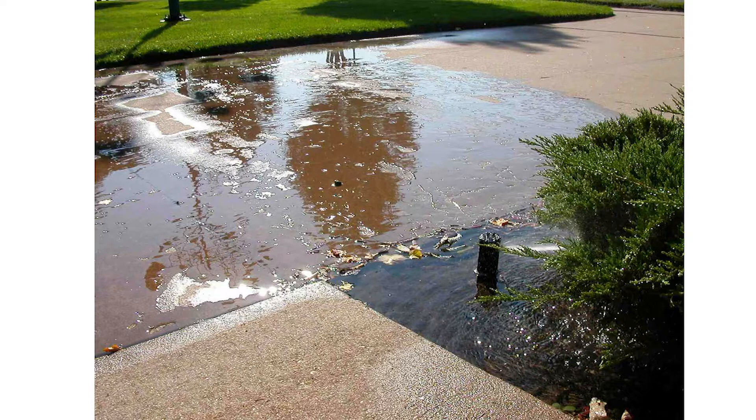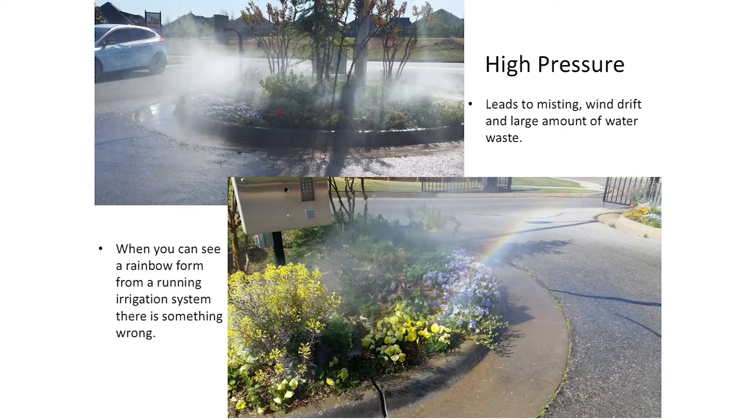Sometimes we see a major issue where water is coming rapidly out of the base of the head — a failed seal or major leak — causing water to pond right there and flow off onto hardscapes.